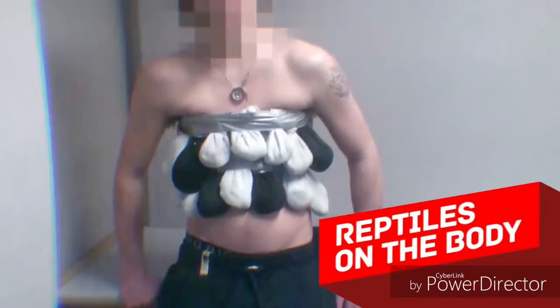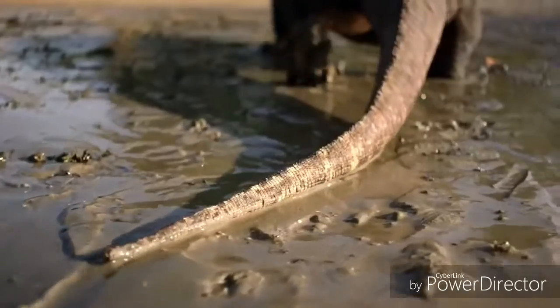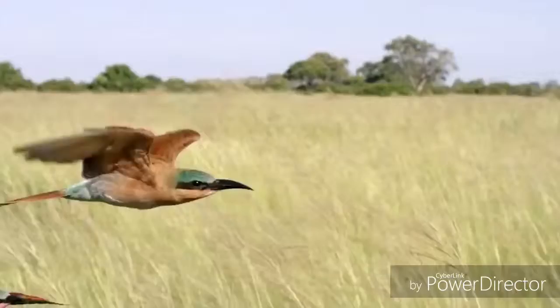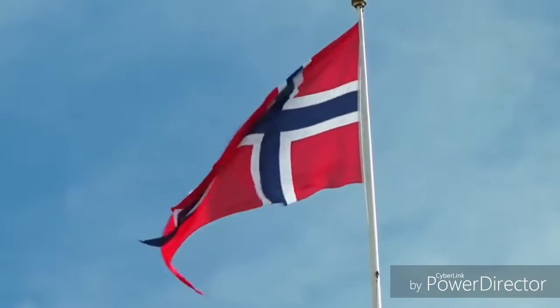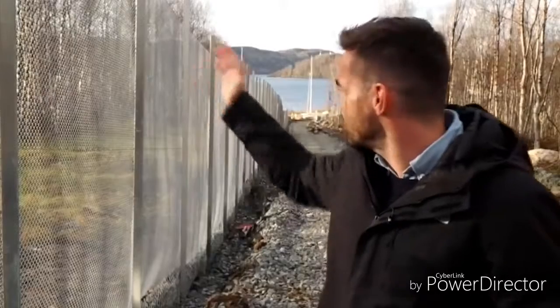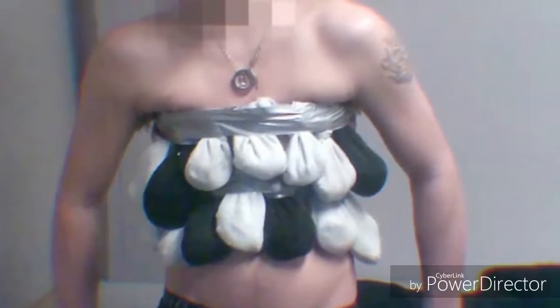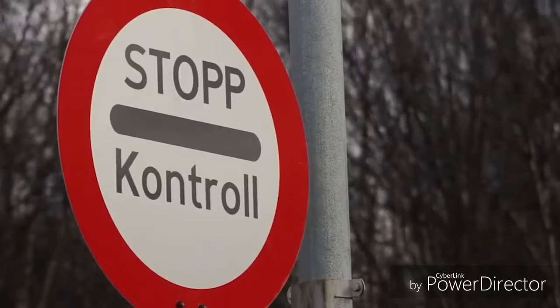Reptiles on the body: there is strong demand for exotic pets in any country of the world, and people smuggle them from all kinds of places while customs officers try to prevent that. Norwegian officers once detained a man who was attempting to smuggle 14 pythons and 10 geckos across the border. The pythons were rolled up in socks and taped to his torso, and the geckos were in little boxes strapped to his legs. The man was searched after officers spotted a tarantula scurrying around in one of his bags.